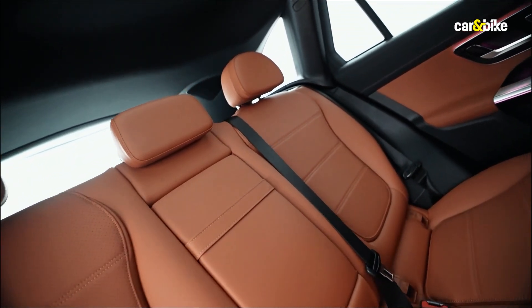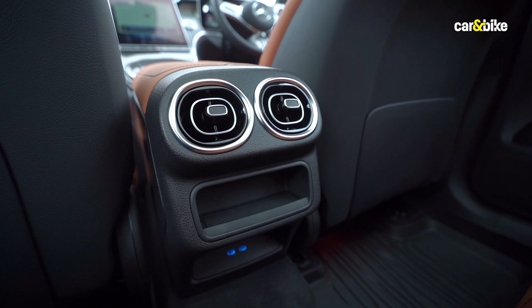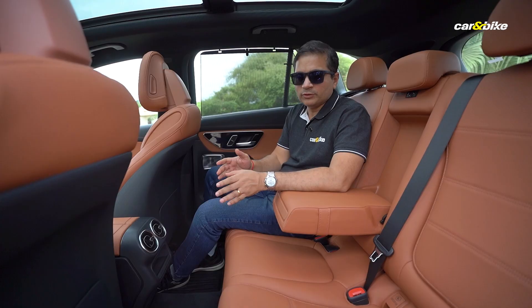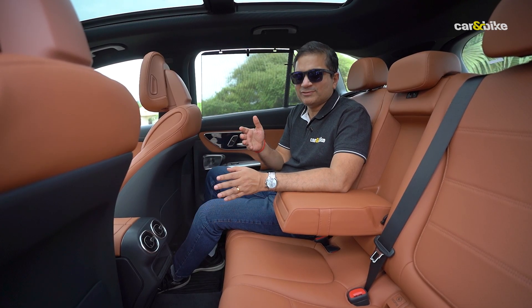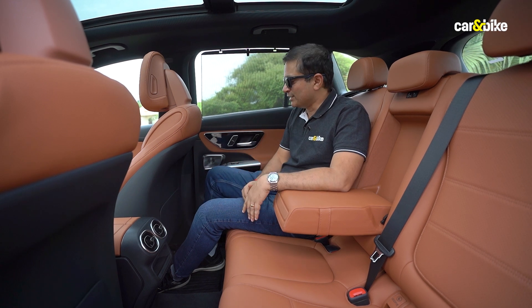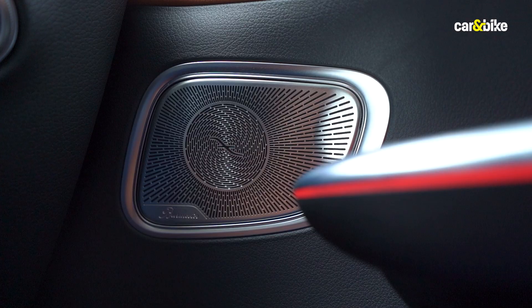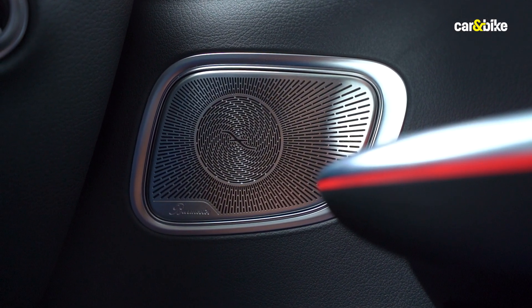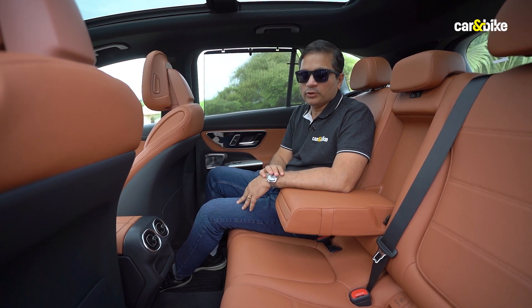In terms of cabin experience, two things stand out. First, the AC is pretty good — we've been using it the entire day and the cooling has been really nice, which is not always expected from a European car manufacturer. Second, the music system: this comes with a 15-speaker, 700-plus watt Burmester music system and the sound quality is really, really good — you can clearly tell it's from a luxury car.